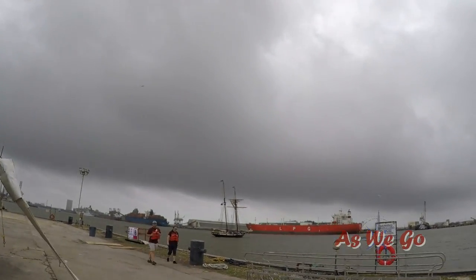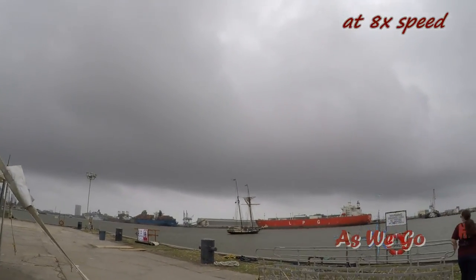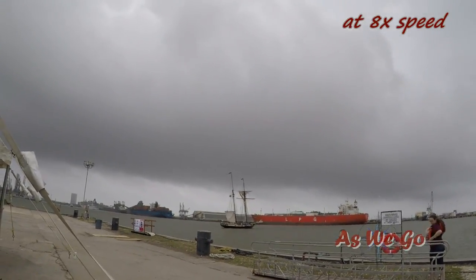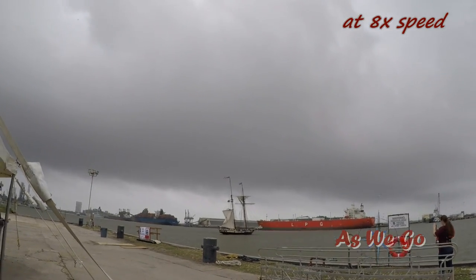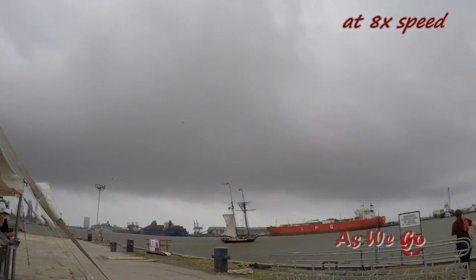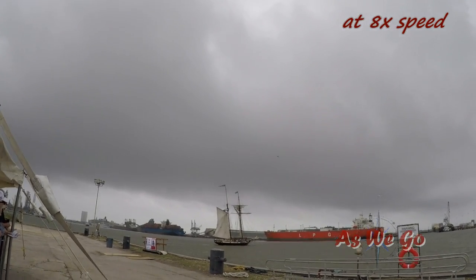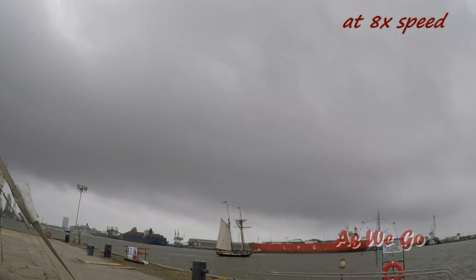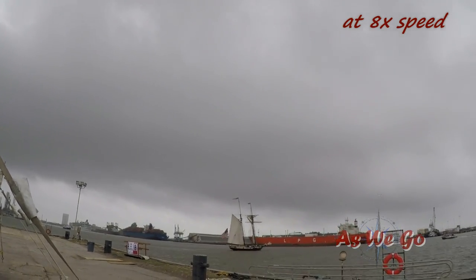Since she was only booked for day sails, which we didn't do, we did take the water taxi over to where she was docked. We were fortunate enough to catch her raising sail as she set out on one of her day sail trips. I did speed this up just a little bit — otherwise you'd have been here for five minutes watching that sail go up.